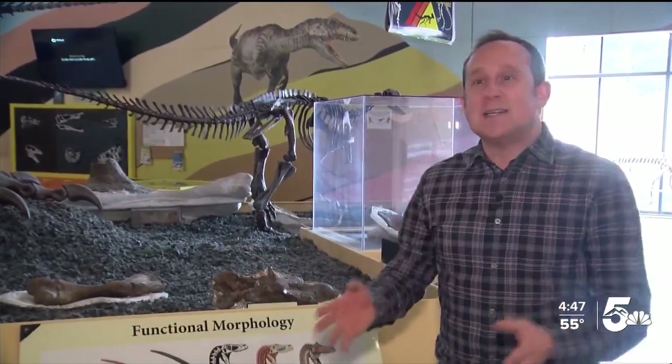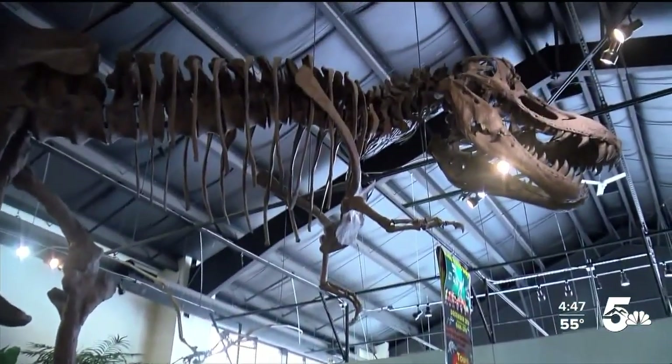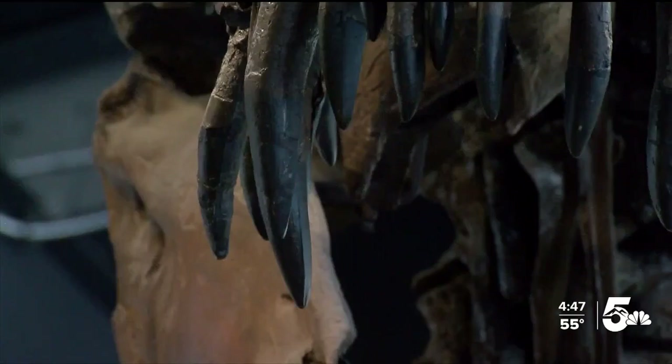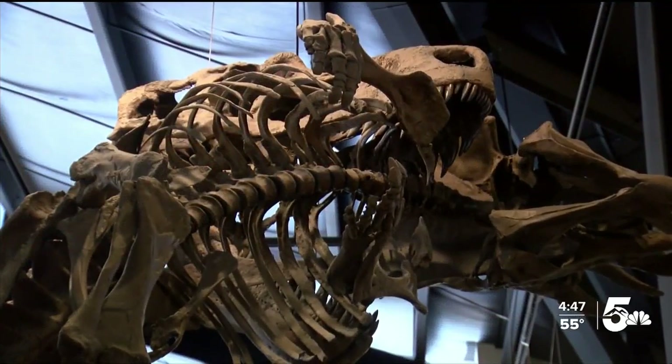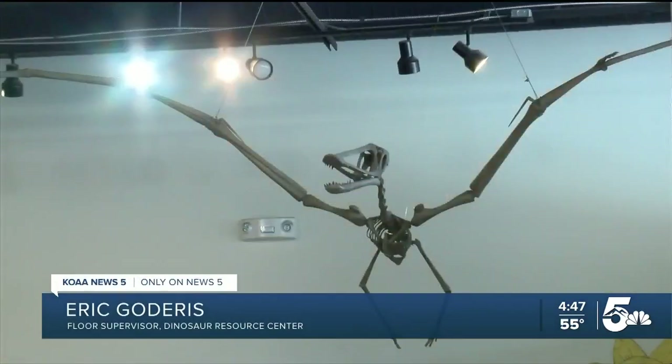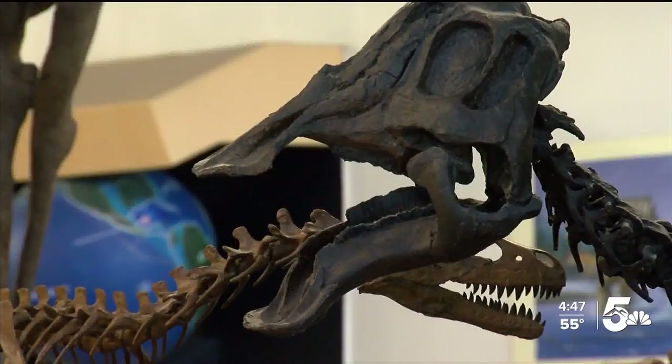Up next, in Dino Hall, the museum features dozens of original fossils and replicas like Stan the T-Rex. Although Stan serves as the centerpiece for Dinosaur Hall, that's just scratching the surface. We've got pretty much everything covered — big ones, small ones, whatever you can imagine, we've got probably some sort of an example of it on display here.